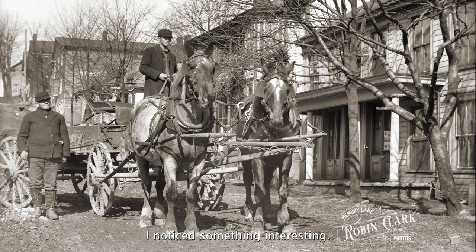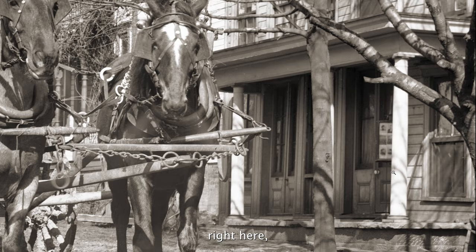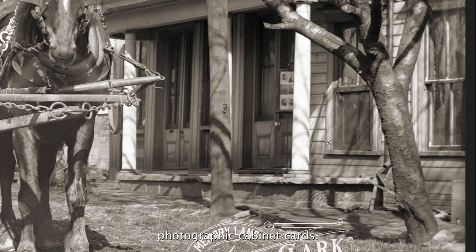In the photograph, right here, you have photographic cabinet cards. These were what people would get back in the late 1800s, very early 1900s, when they would go to a photographic studio. They would get a cabinet card — a card that had their photograph on it — it also would have the studio name and sometimes some other information.